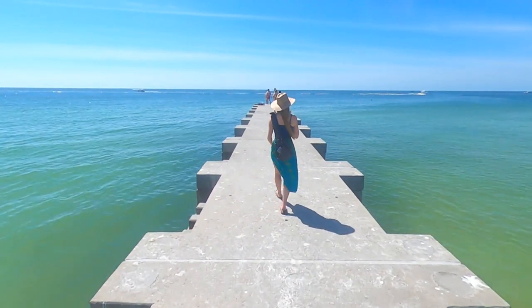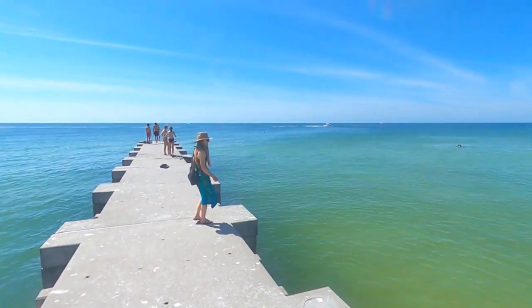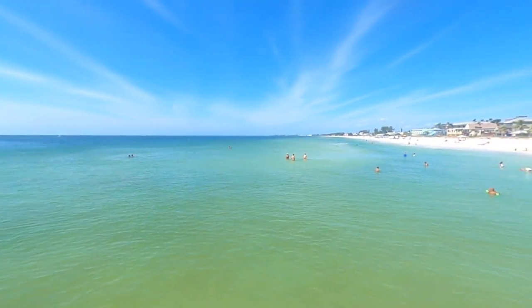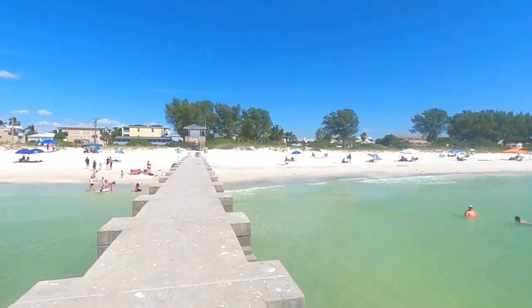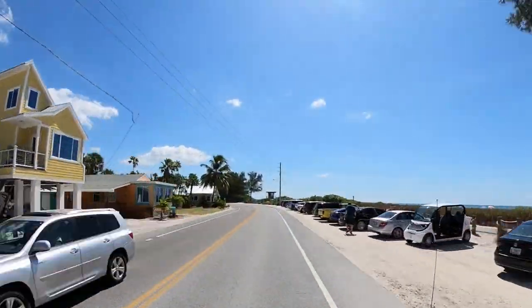While no jumping or diving off of the piers is permitted, the piers do offer visitors an opportunity to take in some panoramic views of this stunning beach. And that's why we're taking you to yet another beautiful beach on Anna Maria Island.